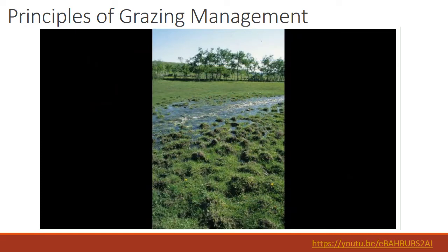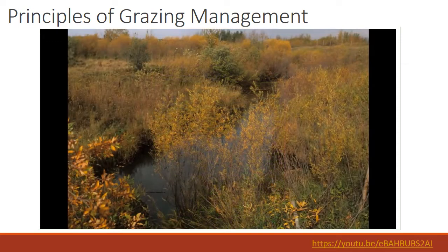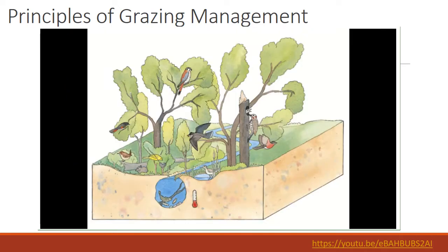Principle number three: avoid or minimize grazing the range or pasture during sensitive times. For riparian areas, this may be when stream banks or shorelines are saturated with moisture and prone to trampling. It can also include times like late summer or fall when grasses have cured and woody plants are still green, palatable, and vulnerable to overuse — or times sensitive to wildlife, like fish spawning or songbird nesting.